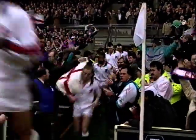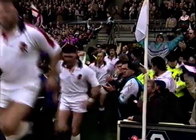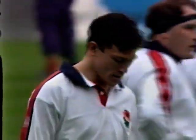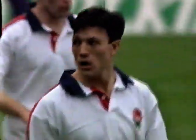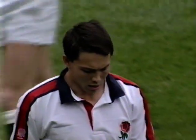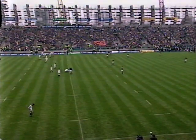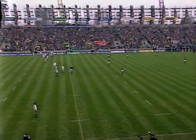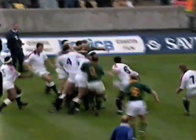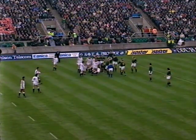Already this big crowd of 54,000 giving a tremendous welcome to the England side. It's a particularly big day for the Underwood brothers — Tony, the younger of the two. The Underwood brothers are playing together in an England international for the first time since way back in 1938, when Arthur Wheatley and Harold Wheatley played against Scotland. The Wheatley brothers will be watching this afternoon's game from their homes.